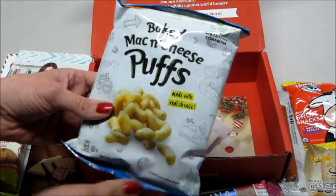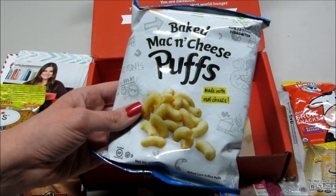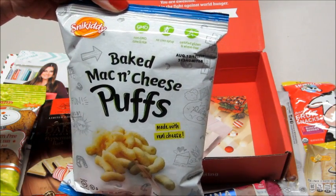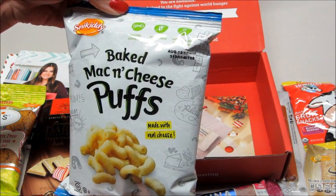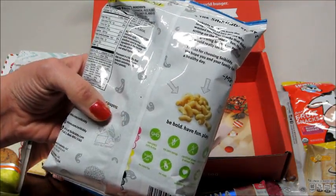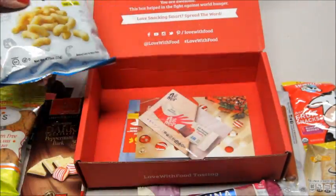These are neat — these are baked mac and cheese puffs made with real cheese. No corn syrup, certified gluten-free, wheat-free, non-GMO. Pretty awesome.